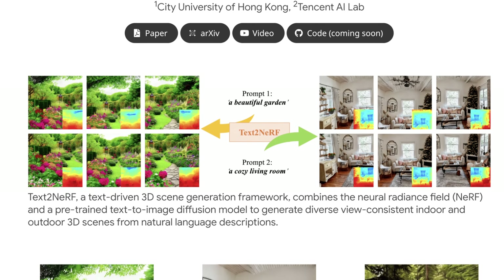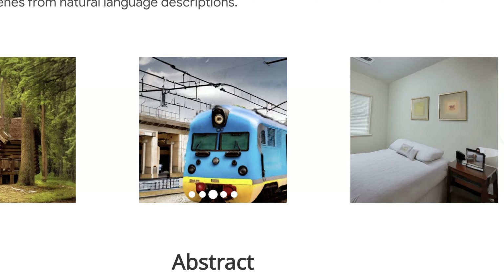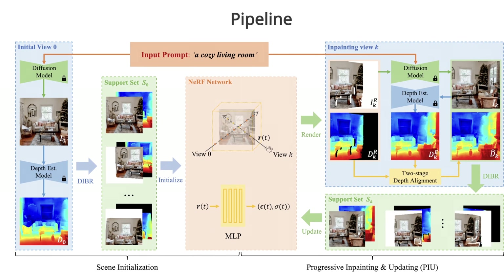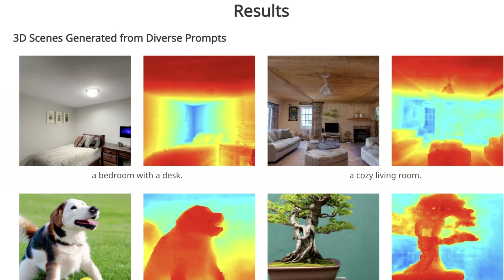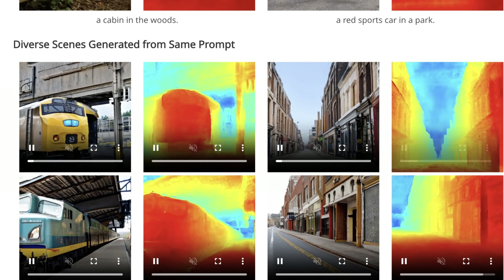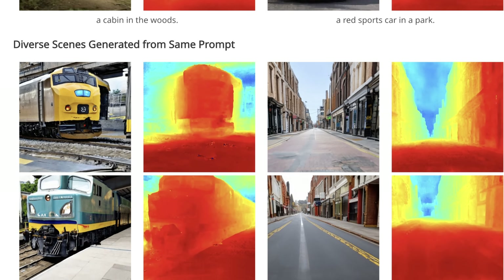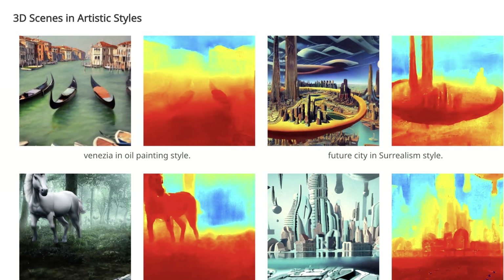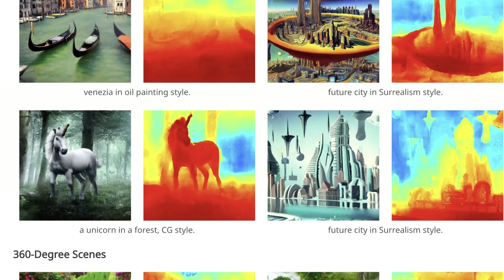Another big one: Text to NeRF. We've seen a few of these before, but the difference with this one — and the name kind of hides it — is that this is a text-driven 3D scene generation tool that uses neural radiance fields to generate entire scenes, not just objects like we've seen before. Text to NeRF combines a neural radiance field and a pre-trained text-to-image diffusion model to generate view-consistent indoor and outdoor 3D scenes. The initial input is a natural language description. Some of the prompts they use include a bedroom with a desk, a clean kitchen, a dog playing on the lawn, and bonsai on the table — ranging from benign indoor scenes to complex outdoor scenes with lots of context.